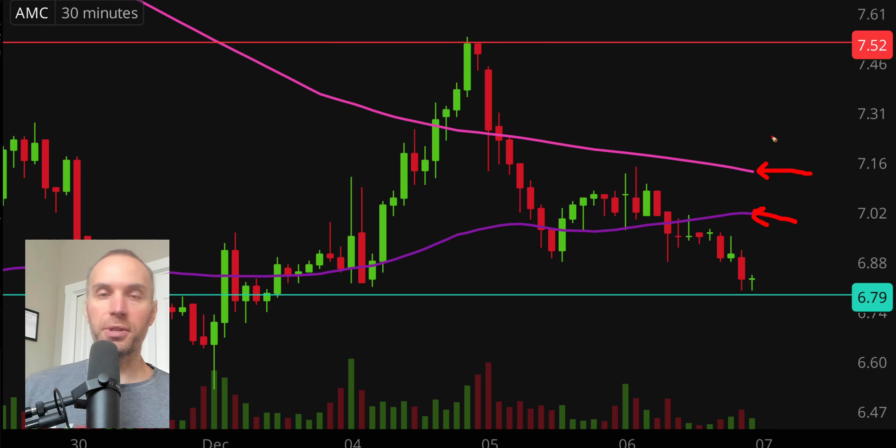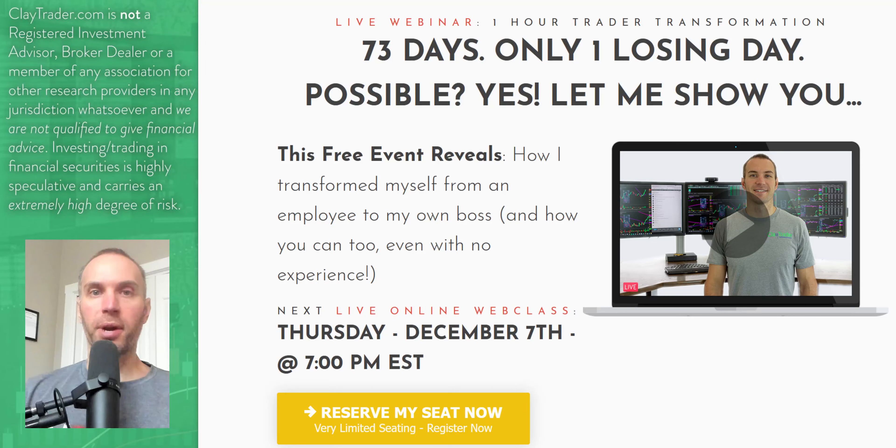Real quick, want to take a break and personally invite you to get signed up for this free live online class that I'm offering here very soon. So if you've been enjoying what you've seen and you want to learn more about this tool, how it can and should be used to build consistency and manage risk, then definitely get signed up for the free live online class. If you're watching on YouTube, there's a link down in the description box. Or if you're watching at my site, there's an area right there on the webpage that you can click to get signed up.